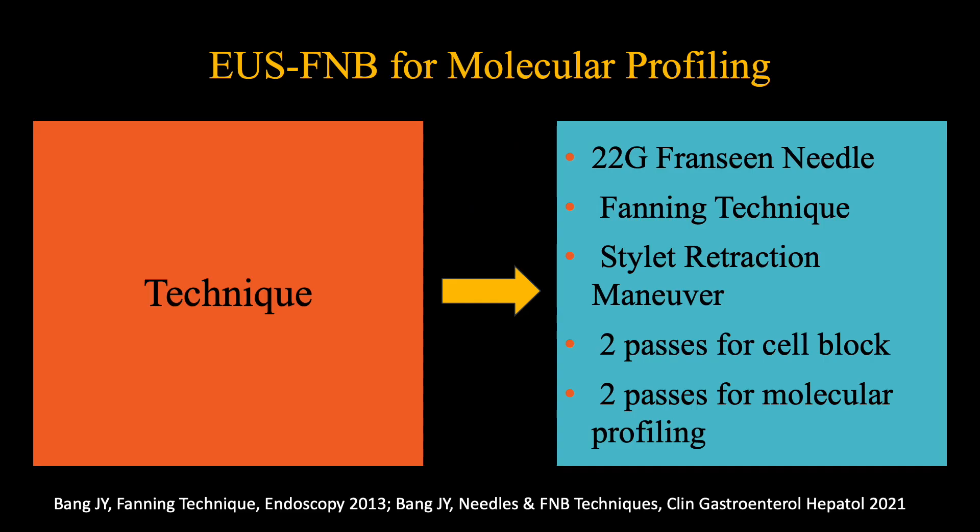We recommend the use of a 22-gauge Francine needle. Based on the results of two randomised trials, tissue sampling should be undertaken by adopting the fanning technique, as it yields diagnostic quality material with fewer passes, and the stylet retraction manoeuvre, as it yields the best cellularity. Two passes should be procured for cell block and two additional passes for molecular profiling.